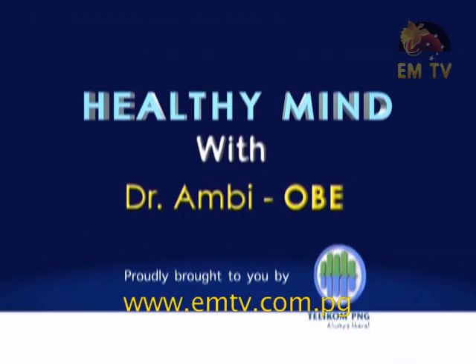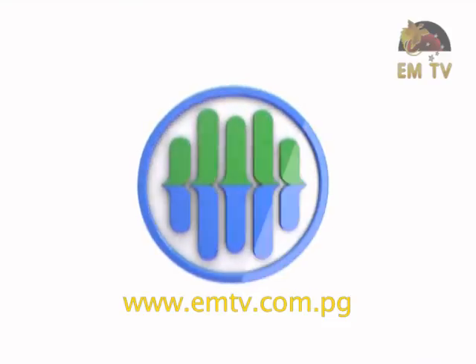This is Healthy Minds with Dr. Ambi, proudly brought to you by Telecom PNG Ltd. Good evening viewers and thank you for joining us on this edition of Healthy Minds with Dr. Ambi. I'm Godwin Ecke. Our discussion topic for this evening is cannabis abuse. Cannabis is often known as New Guinea Gold or otherwise known as marijuana, and tonight we have Dr. Ambi to explain to our viewers what cannabis is.